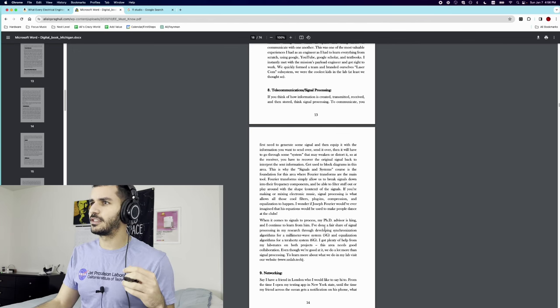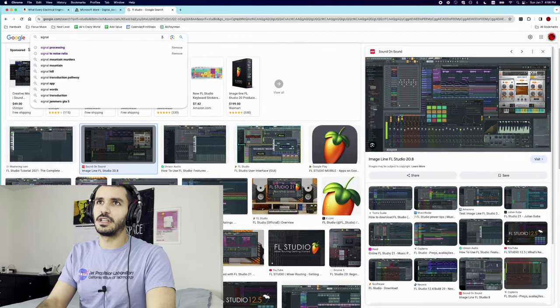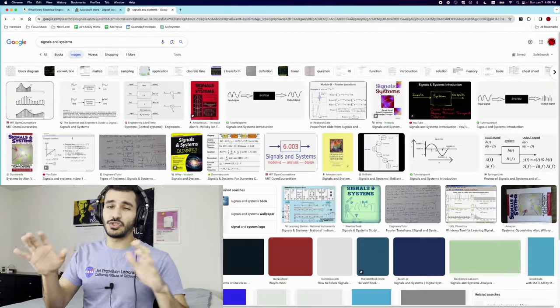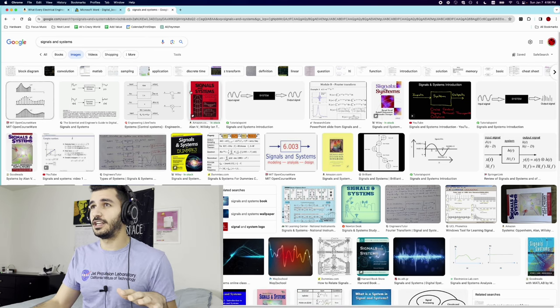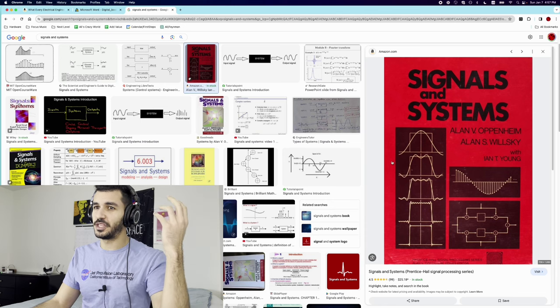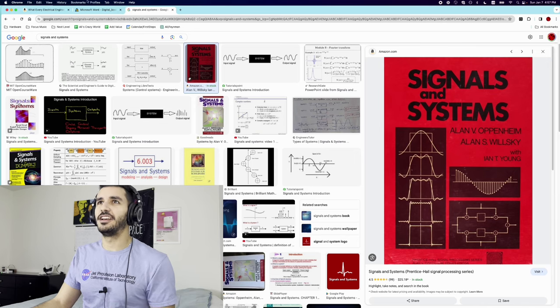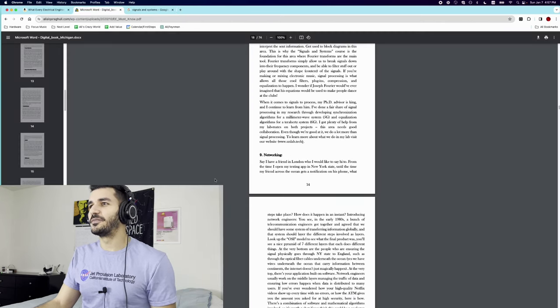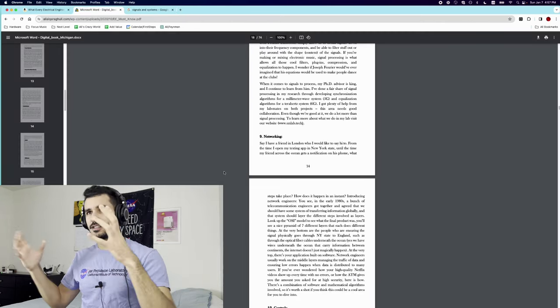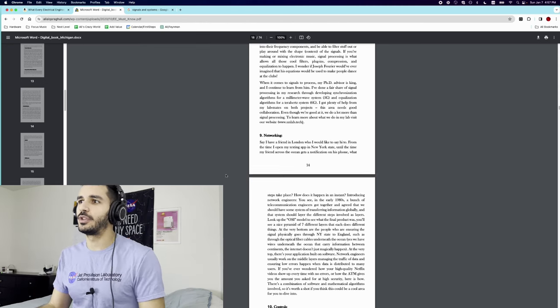I did work on some 5G and 6G projects as well. Basically, signal processing is based on this class called Signals and Systems — hands down the coolest class I have taken in my entire life. This class changed my life; it just made something click in my head. A lot of people hate this class — I hated it too because it was very hard, but I also loved it. So that's basically signal processing and telecommunications — I group them together as one thing.